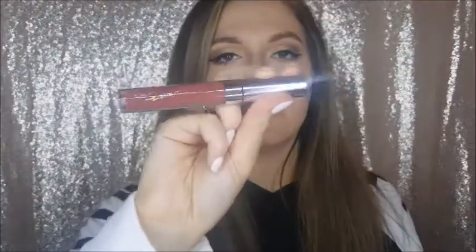From Colourpop, I got the Ultra Satin Lip in the shade Frickin Frack — this is what I'm wearing right now and I am obsessed. The color is perfect, goes with everything, and I love the formula. It's not too drying, stays on really well, and it's so cheap.